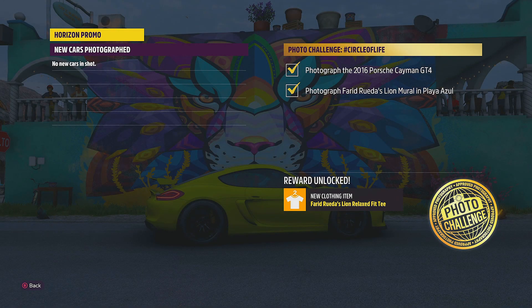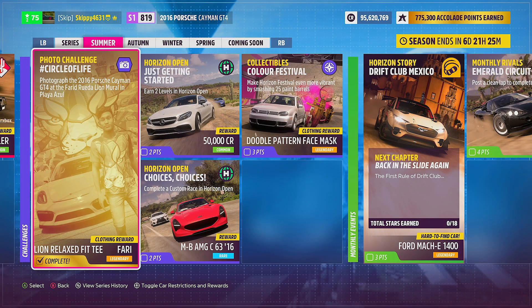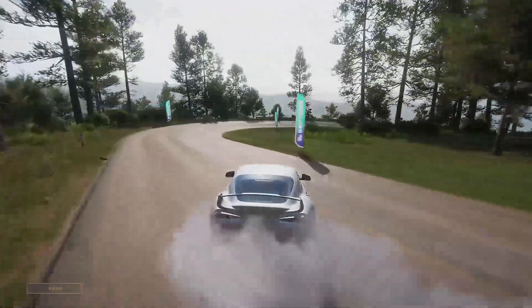Photograph in front of the lion mural at Playa Azul, and that is this week's photo challenge completed. There we go — that's the Circle of Life photo challenge done, photographing the Cayman GT4 in front of that beautiful lion mural. If you found this tutorial helpful, a like rating is always much appreciated. Definitely consider subscribing — stay safe guys and have an awesome day.